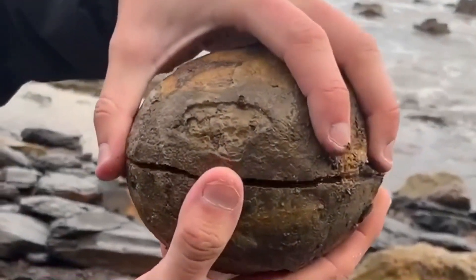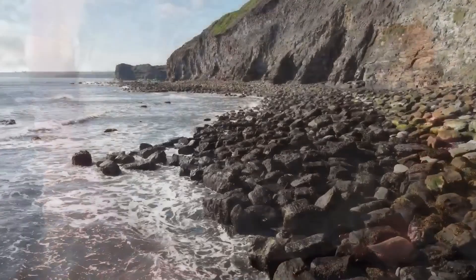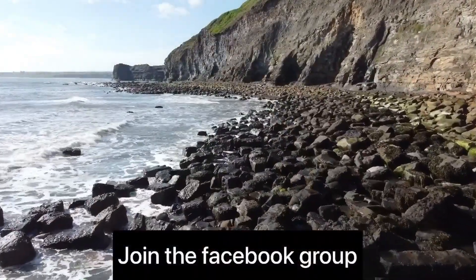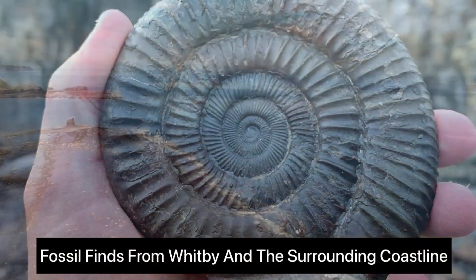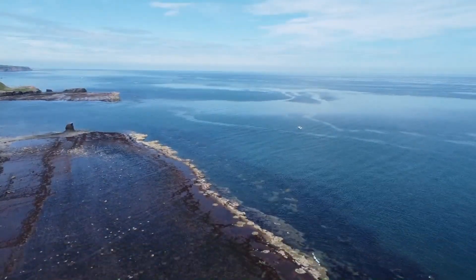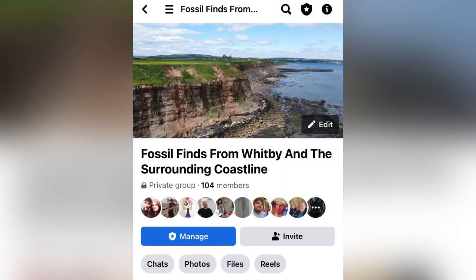I have created a group on Facebook where people can share pictures and videos of their fossil finds from the Whitby area. I want it to be a friendly group for people to get help with their fossil hunting and also receive identifications on their finds. I would love to see you all join - I'll put a link in the video and also in the comments.